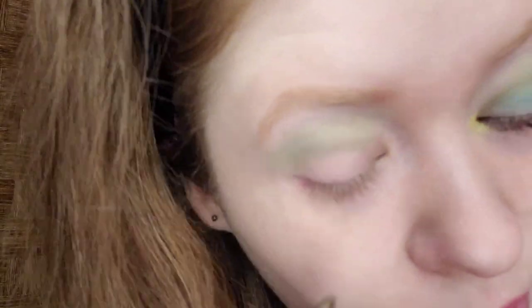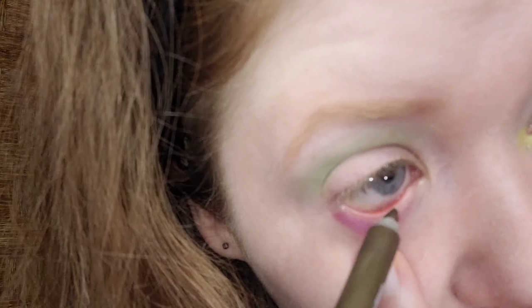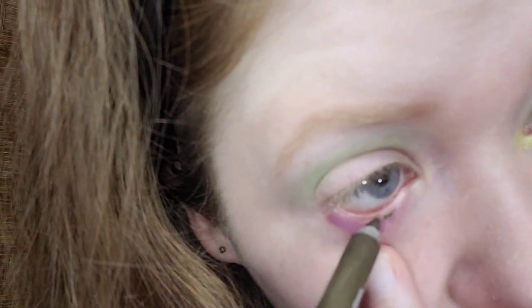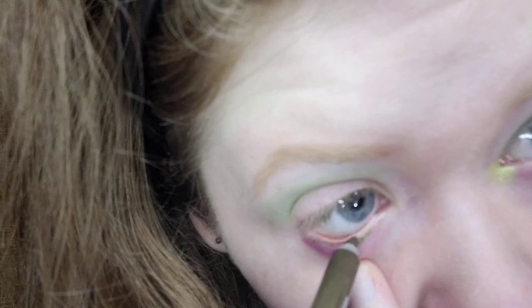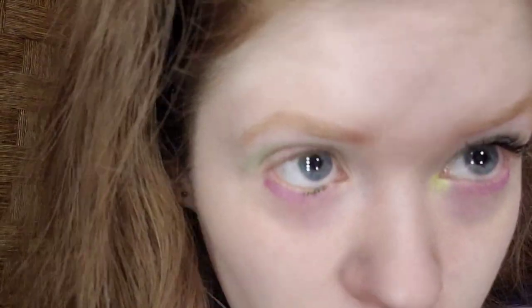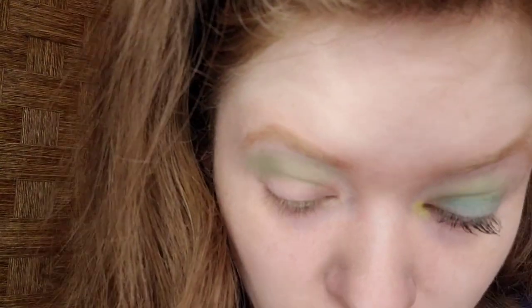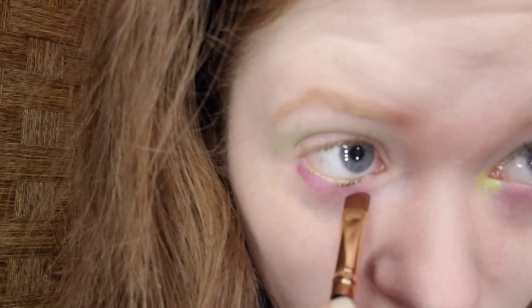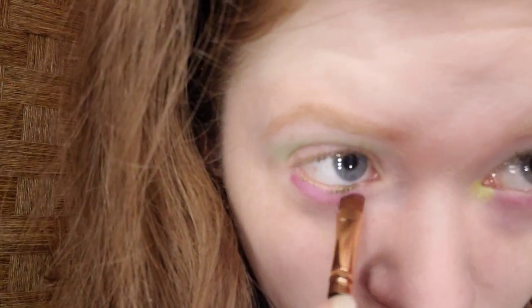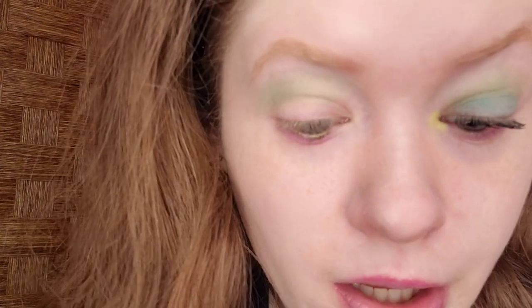For the waterline, I'm taking NYX Epic Wear Liner Stick in All Time Olive, and the tip broke off, but that's okay. This is creamy. I was originally going to use the Rimmel Lime Green Eyeliner, but I wanted something a little bit more waterproof and darker. Olive green will work perfectly. And I'm going to add a little bit more of the pinky purple on the inner part and then blend it.